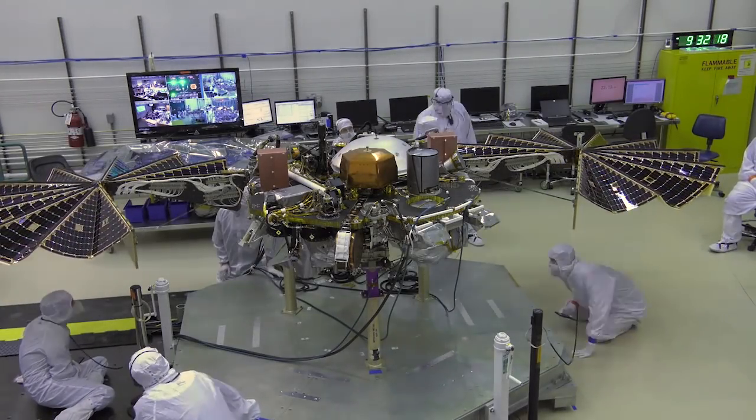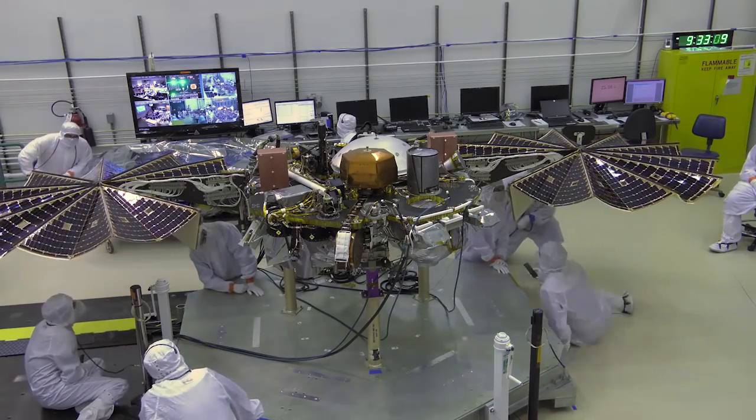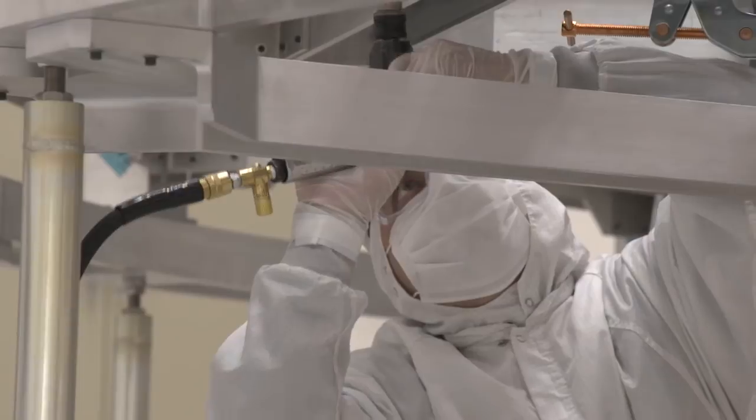All these entry, descent, and landing challenges must first be worked out by the engineers and scientists back at the lab.